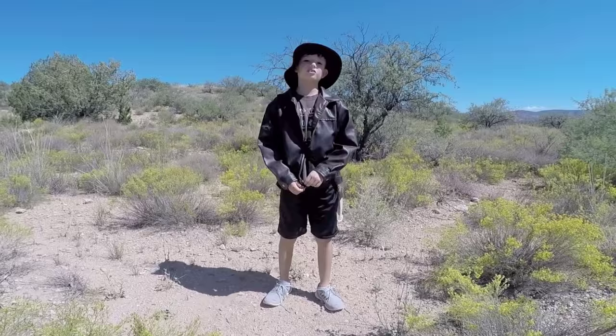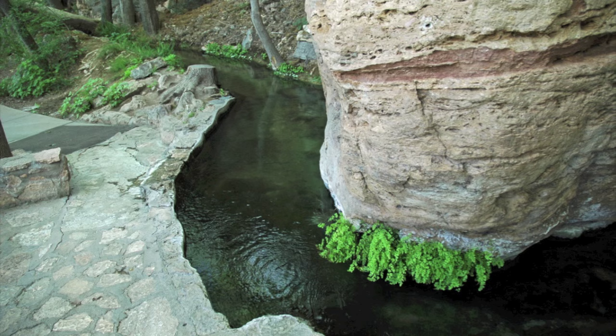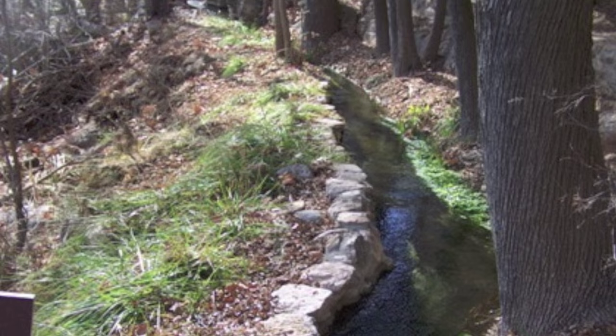We are at Montezuma's Well. The Sanagua transferred water in ditches and in canals from the well to their crops. You can see here the canals and ditches that were built to transfer the water to the crops of the Sanagua.